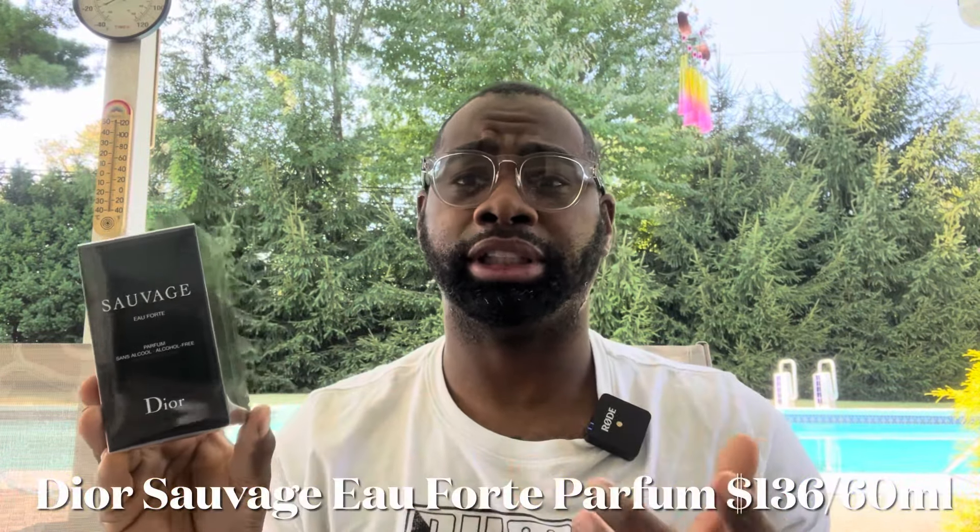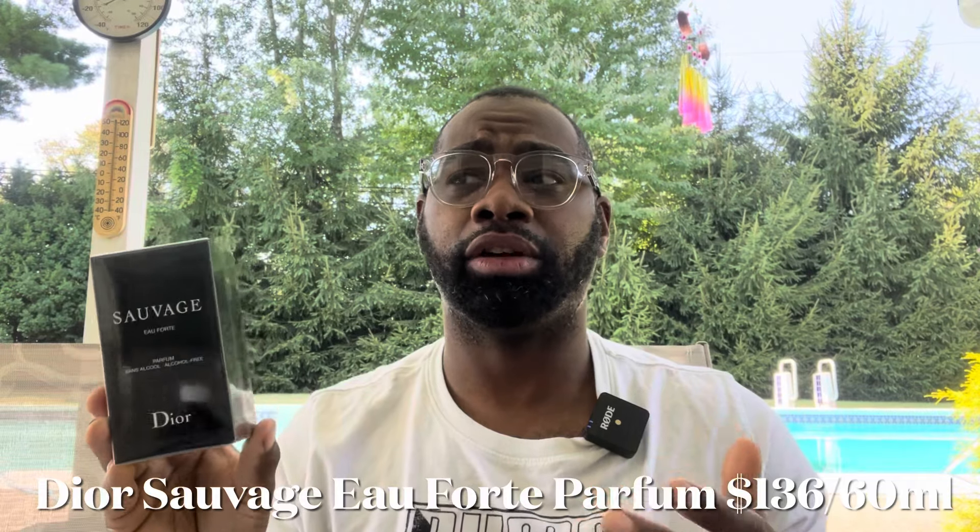The next fragrance to talk about is from the house of Christian Dior. You guys know me, I'm a Dior fanboy. This fragrance gets a lot of love and hate and it's only been out for a couple of weeks. It's Dior Sauvage — it's Eau Forte, pronounced 'oh fort.' This is a 60 ml bottle — they do have a 100 ml. I got this for $136 at Macy's where they had a sale; it normally goes for $160, so I saved about $30.